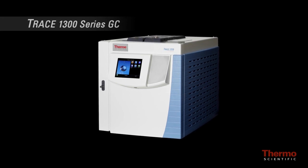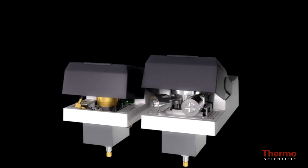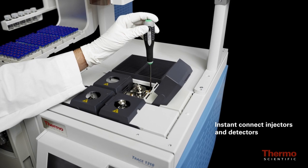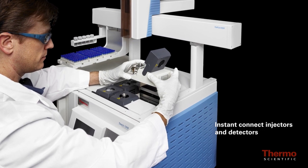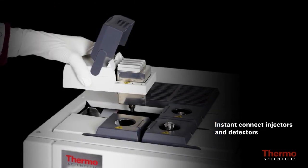The Trace 1300 is the first gas chromatograph to feature user-exchangeable miniaturized instant connect injectors and detectors that redefine usability in routine and high throughput laboratories. This modular design provides instant accessibility to injectors and detectors, eliminating maintenance downtime and enabling the user to quickly tailor instrument capability to specific applications and daily workload.